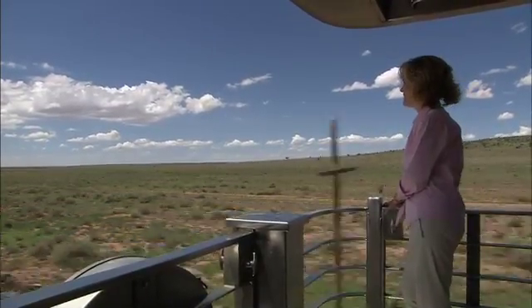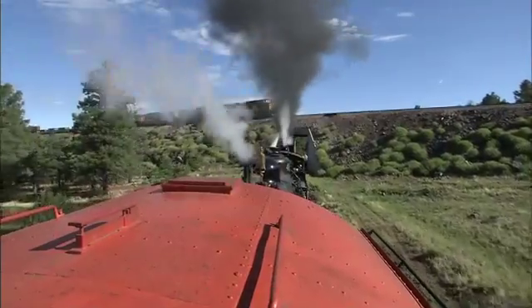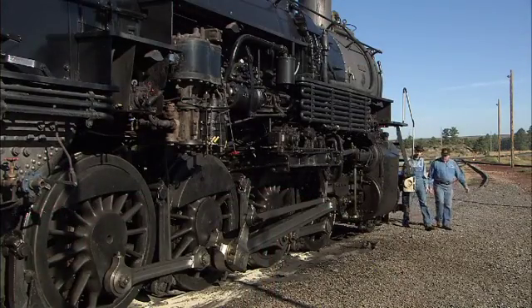Most of us want to slow down our lives, and it's a good bet we also want to protect the air, the water, and the other Grand Canyons of the world. And of the more than 200 scenic trains in America, the Grand Canyon Railway may just be the lead locomotive in protecting the environment.